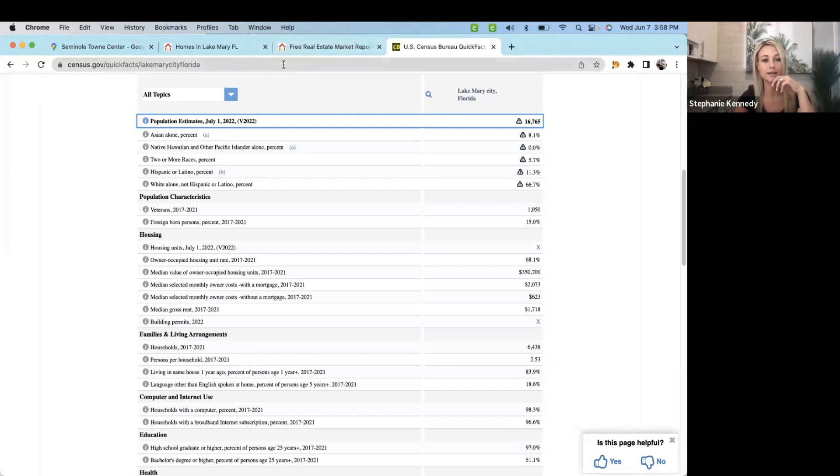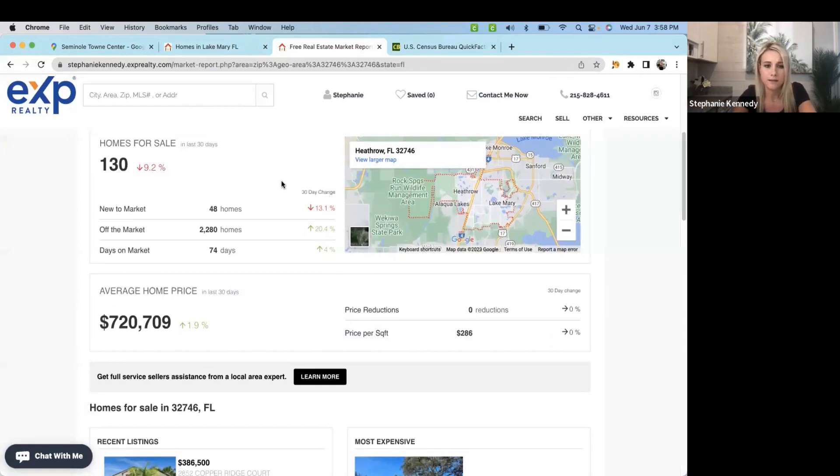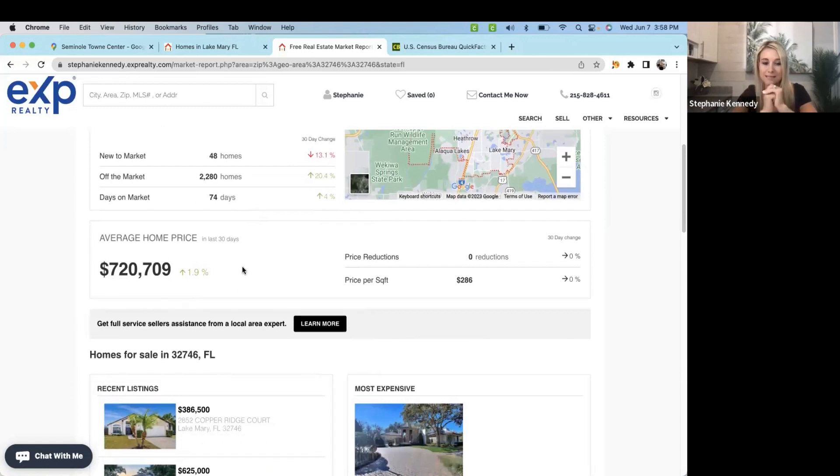Taking a look at the market report — I just ran this — in the last 30 days, homes for sale is down 9.2%. So if you are looking to purchase in Lake Mary, it's definitely something to consider that there are fewer homes for sale now than there were 30 days ago. There are 48 new-to-market homes, the average home price sold in the last 30 days is $720,000, and the price per square foot is about $286.